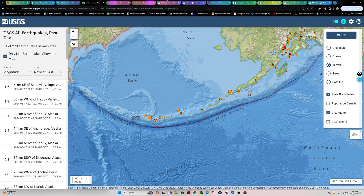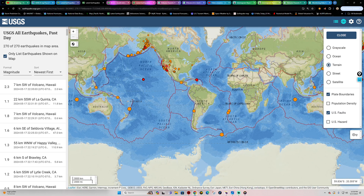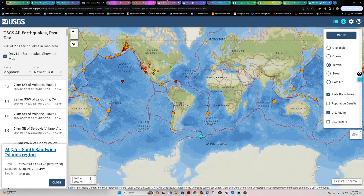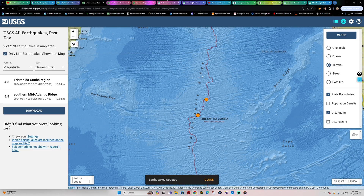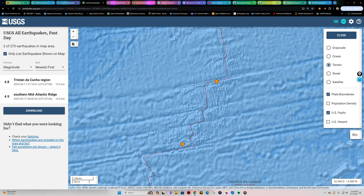Continuing to watch things throughout the night. Down into the South Sandwich Trench, there's a magnitude 5 coming in earlier this evening. A handful of smaller quakes along the Mid-Atlantic Ridge across a couple of different fracture zones on the oceanic crust — these are divergent zones creating new oceanic crust over time.